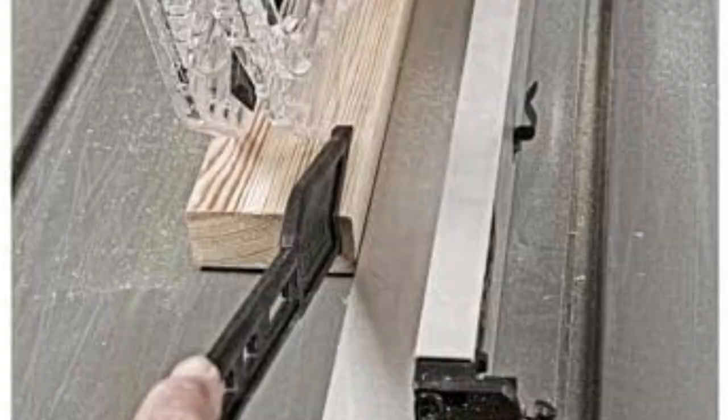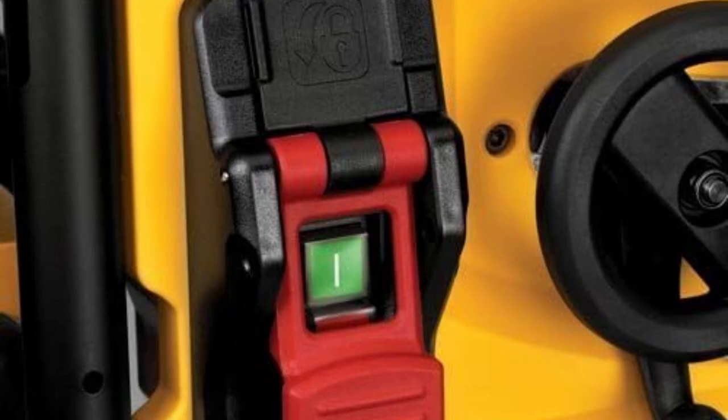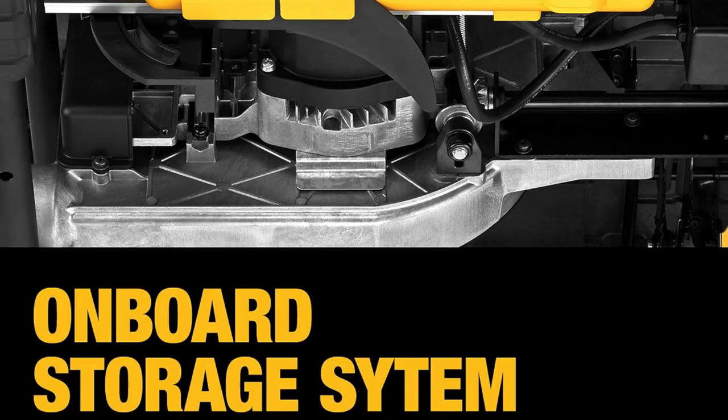And the 24-tooth carbide blade? It glides through hardwoods like a dream, giving me clean, precise cuts every single time.